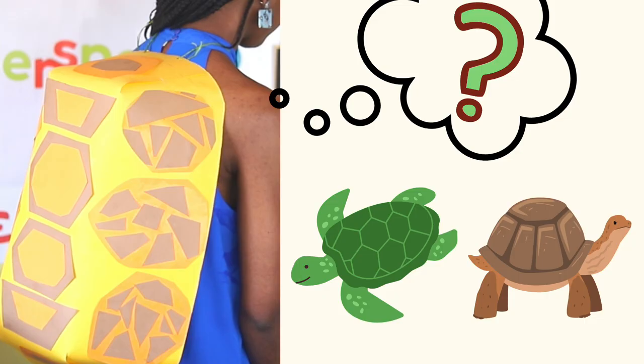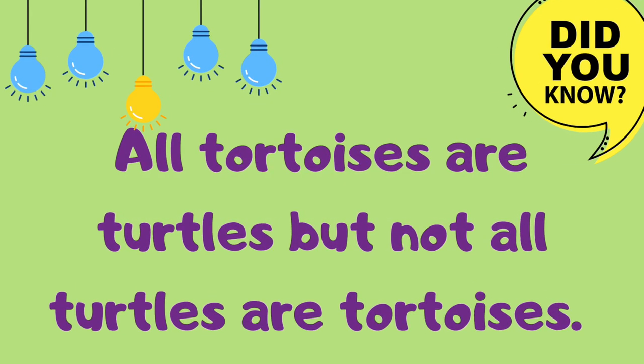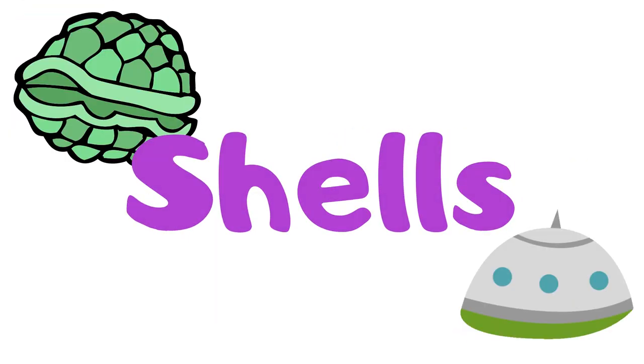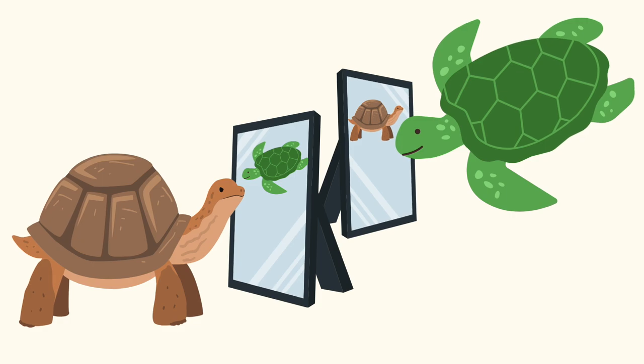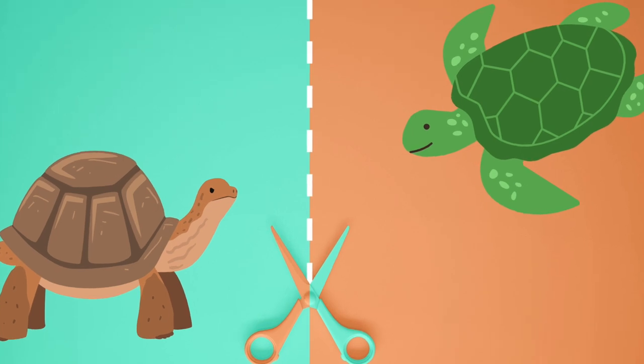Welcome to Wonder Space with Miss Natalie! What could it be? Turtles and tortoises are very similar — they're so similar that some people may call a tortoise a land-dwelling turtle. Interesting fact: all tortoises are turtles, but not all turtles are tortoises. Tortoises and turtles are reptiles and they both have shells. They are closely related, even though they look quite similar.